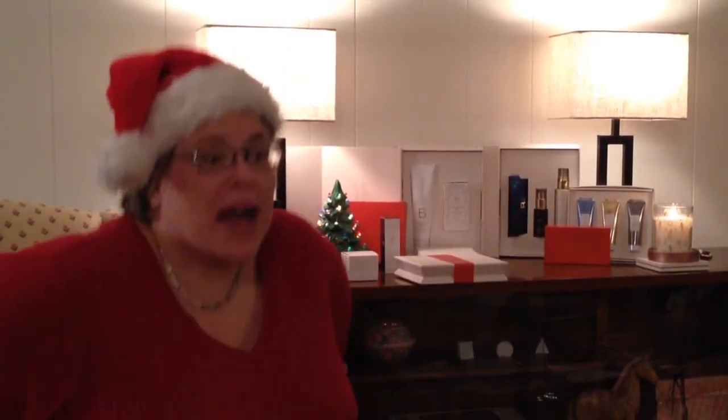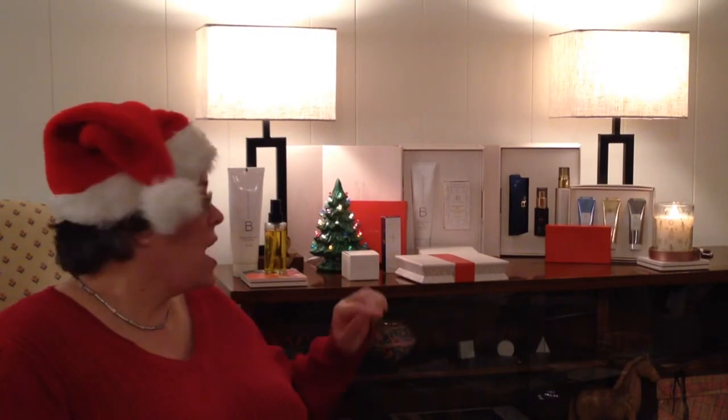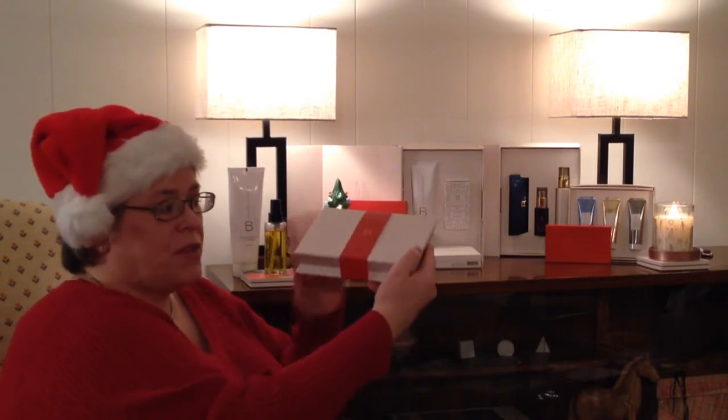Hi, it's me again, Lisa. I would like to share with you some of my favorite holiday sets. Some of these have already sold out, but this is one of my favorites. First of all, it's beautiful.